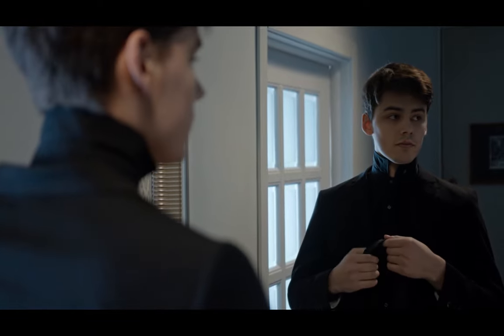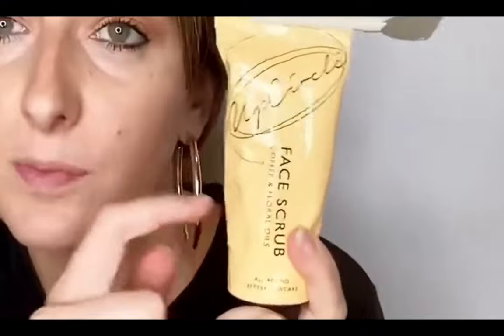And speaking of getting ready, have you ever struggled to squeeze out every last drop of toothpaste? Well, fret no more. We've found a nifty little tool that ensures you never waste a drop again.